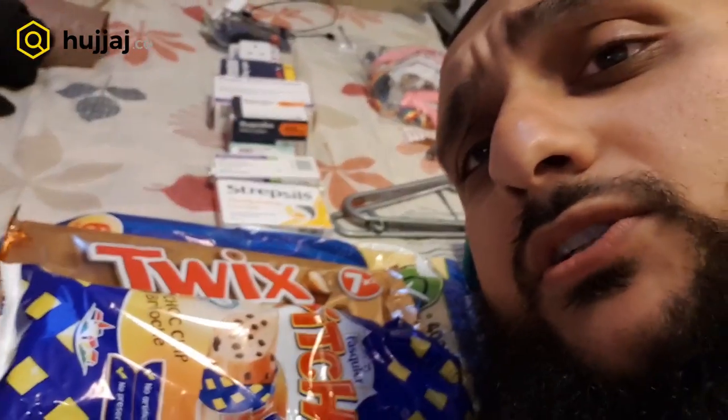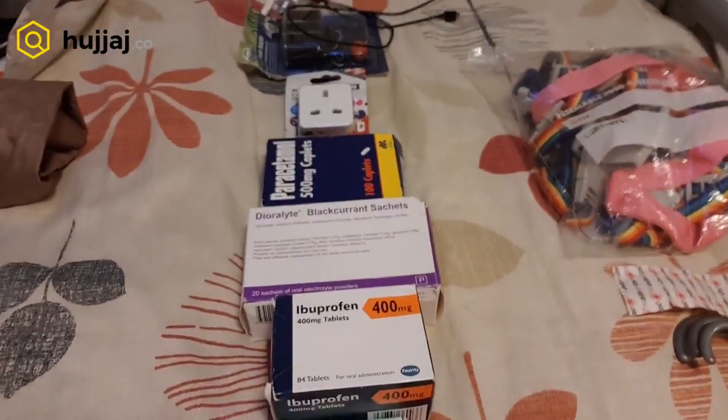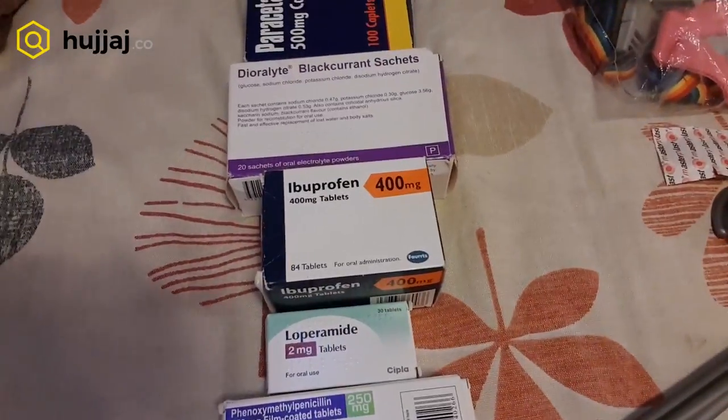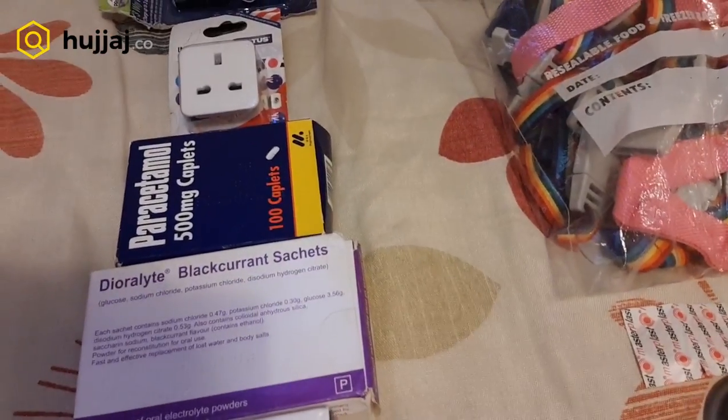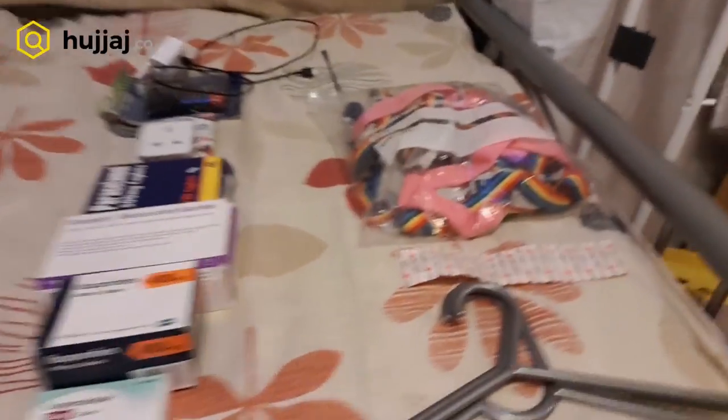Then I've got a line of medicines: strepsils, loperamide which is just Imodium, ibuprofen, dioralite or oral rehydration salts — in case you get vomiting and diarrhea, dioralite will help bring back the electrolytes. Also paracetamol. Then a travel adapter, a spare charger — as they have two-pin electric sockets there. Some spare bags, maybe a hanger for ironing your clothes, and some plasters.